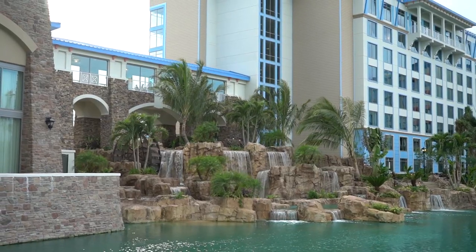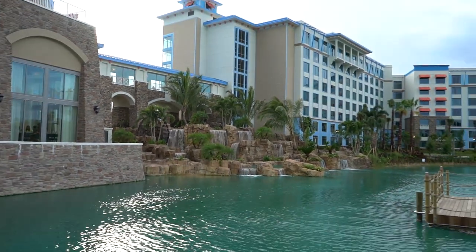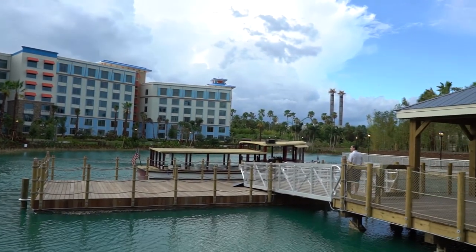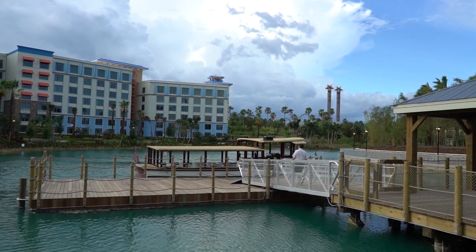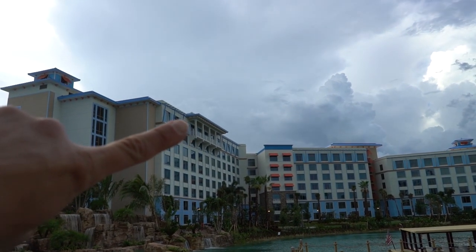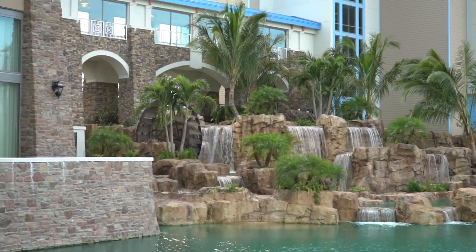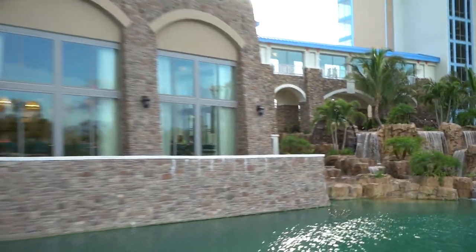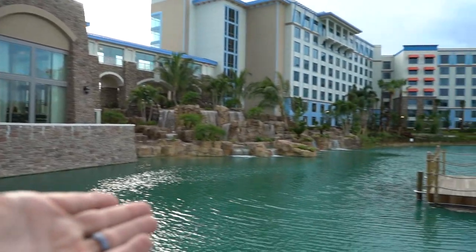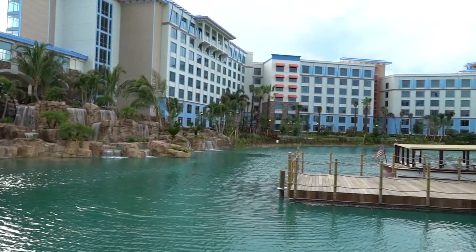This right here is where the water taxi picks up. We are not able to take the water taxi right now because of lightning in the area. I want to know what that room is right there — I want to stay in it, it looks awesome. There's like a little mill right there — so cool. And that's the restaurant right there, so you'd have a view out of the restaurant looking at this waterway.